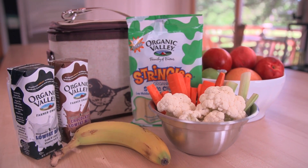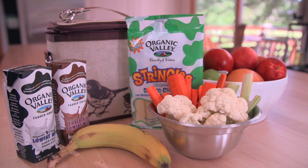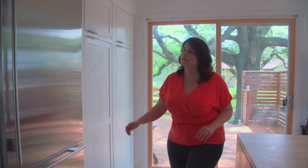As moms, we all want our children to eat healthy all the time, even when they're at school. But with all the prepackaged options out there, it's important to know how to find good food to pack in their lunches.